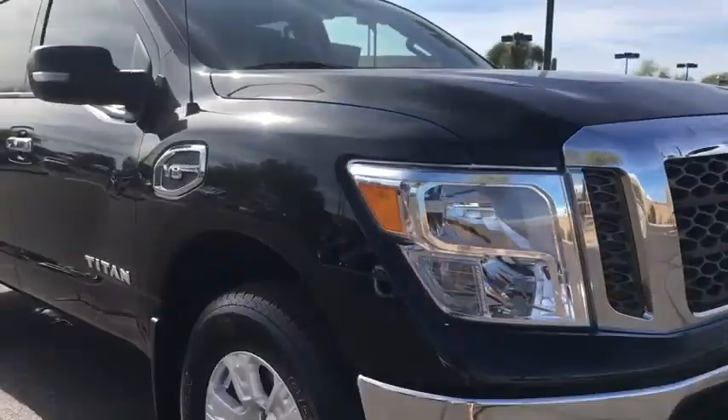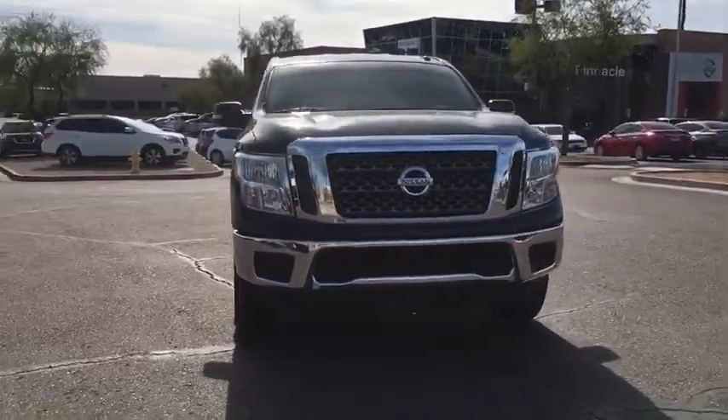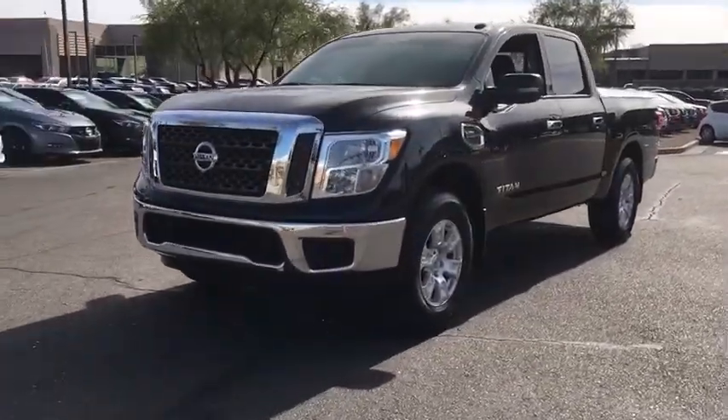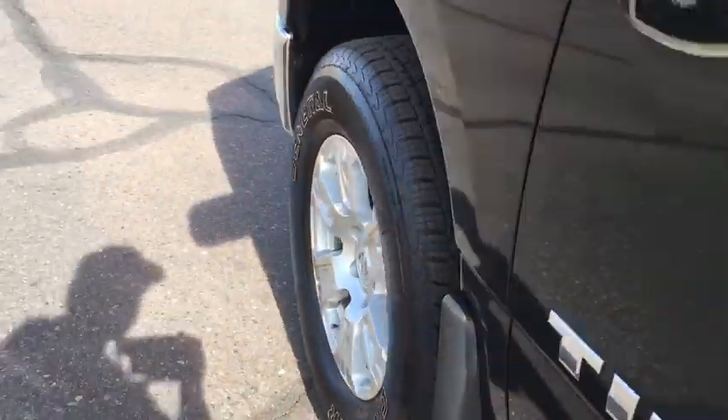Here are some of this vehicle's great options: stability control, anti-lock braking system, traction control, steering wheel audio controls, keyless entry, Bluetooth, adjustable steering wheel, power steering, cruise control, aluminum wheels, keyless start, four-wheel disc brakes, rear defrost.